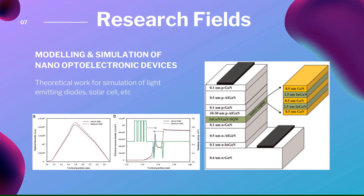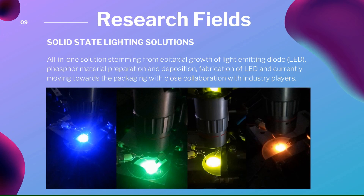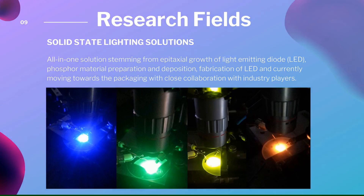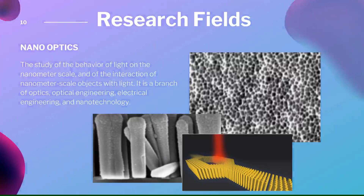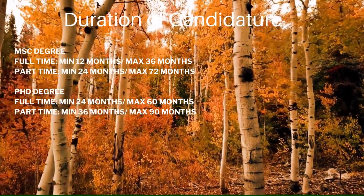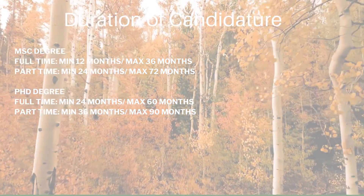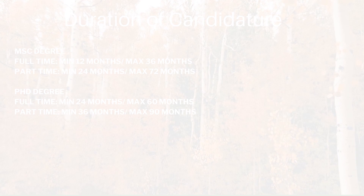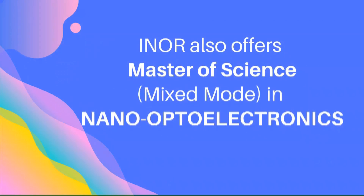Additional research fields include Modelling and Simulation of Nano-Optoelectronic Devices and Solidistic Lighting Solutions. INO offers Master of Science and PhD degrees in both full-time and part-time modes for your selection.